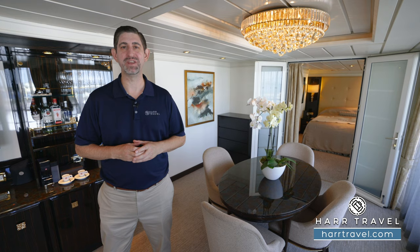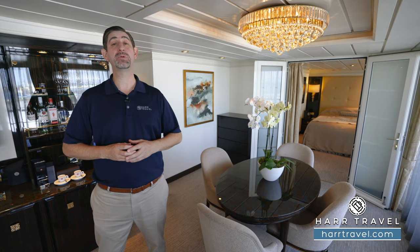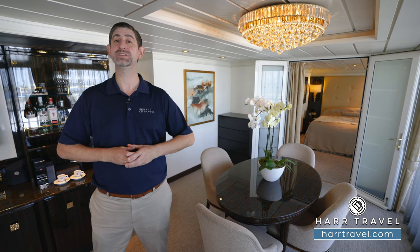Greetings, everyone. This is Danny from hardtravel.com, your Regent Seven Seas Cruises experts. And today, I have the pleasure of being on board the beautiful Regent Seven Seas Mariner.